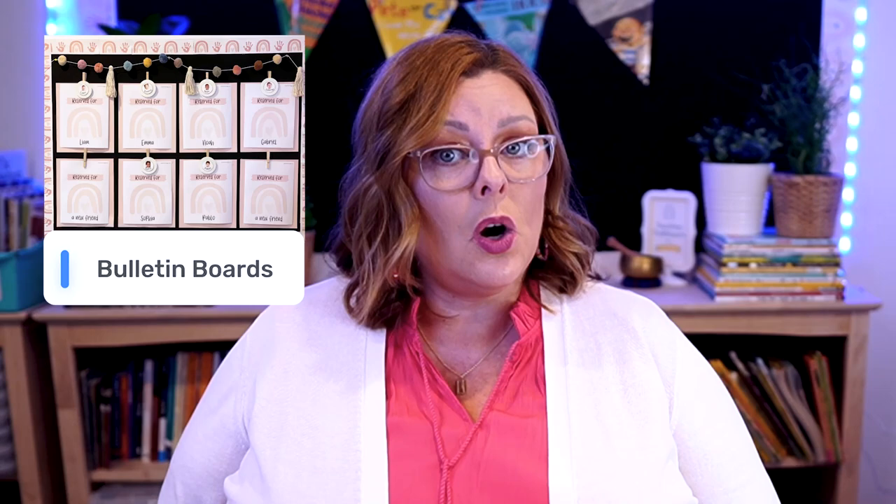Nature can help counterbalance the negative effects of too much screen time. Bringing the outdoors into the classroom environment is beneficial for all children, but it's especially beneficial for children who live in urban areas where they may not have as much access to the outdoors. So what can you do in your classroom? Start simple and go with the bulletin boards — just try toning down the colors you use in the backgrounds and borders. The children's work is what brings the color into the classroom. And try not putting anything on the walls above the child's eye level, because that's what creates visual clutter.